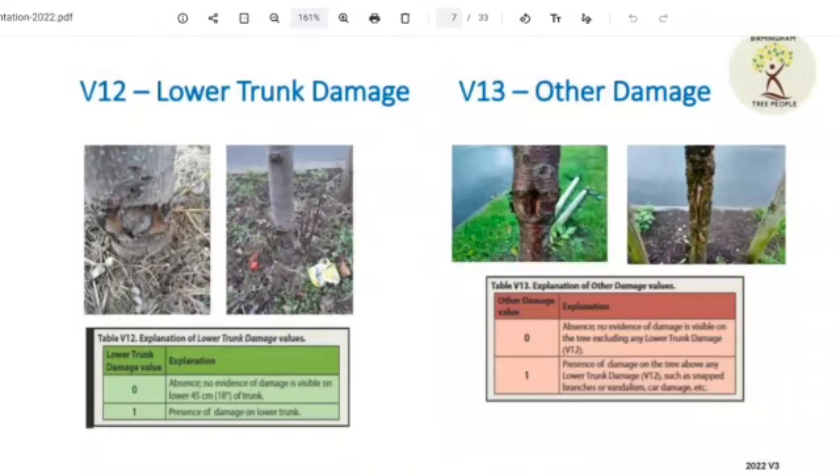I'm sure you've seen this quite a lot. The ones doing surveying have found a lot of damage in the lower trunk from mainly strimmers. That's V12 and V13. A lot of it can be from people pulling branches off that are low down and causing damage. I've also noticed damage from the actual tree ties when you've taken them off, leaving a big hole.